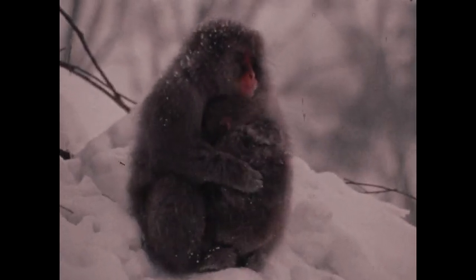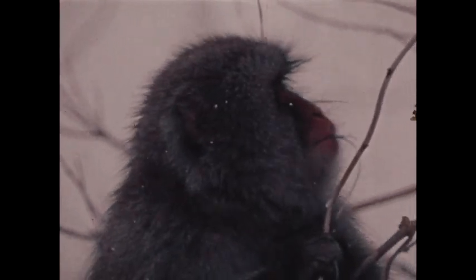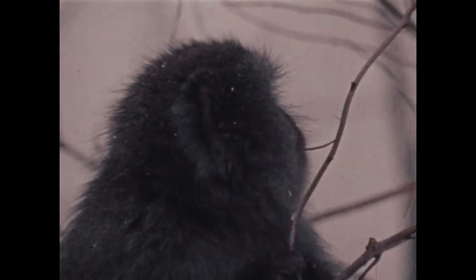In the winter, the snow monkey's fur grows very thick. Even the babies get warm fur coats. When there aren't leaves or berries to eat, bark and twigs taste almost as good.